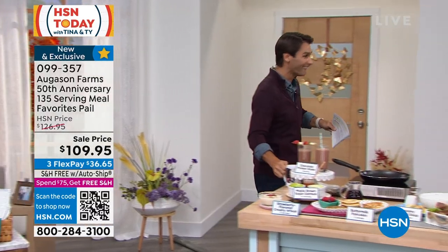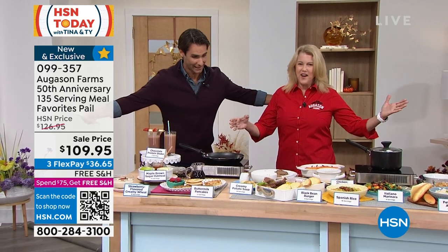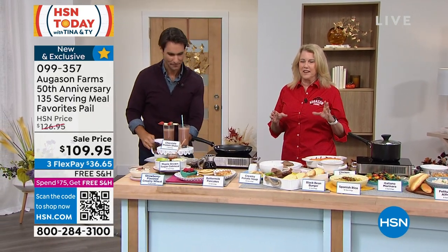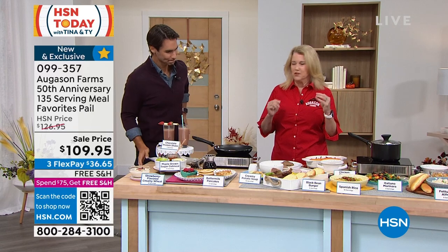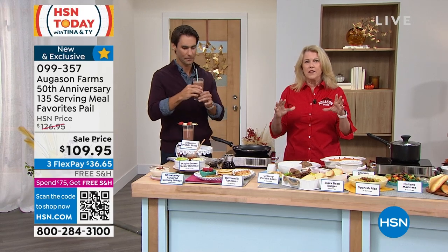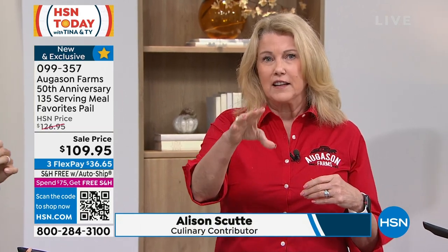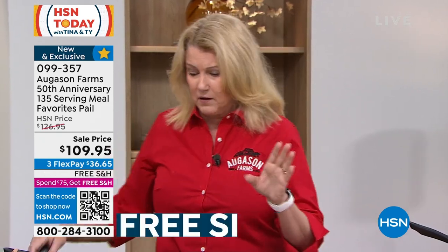Let's get into it — I'm ready to taste some food. Our friend from Augustin Farms, Allison, hi, good to see you! Nobody thinks that emergency food can taste so good, but here's the thing — it does. I'm going to start you off with a chocolate protein shake. We have two of those included in this pail. This is our 50th Anniversary Pail — I actually helped create it myself because I wanted you guys to have exactly what you want: something different, something new, something unexpected that you don't really think you're going to get in an emergency pail.